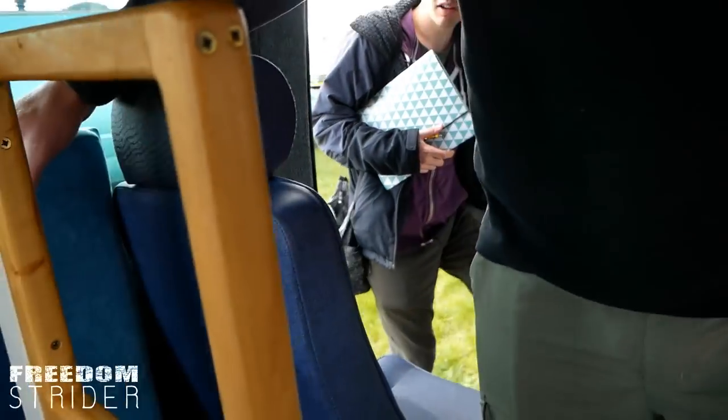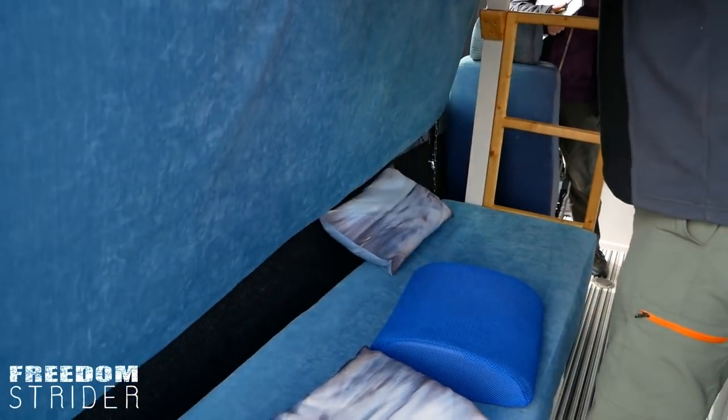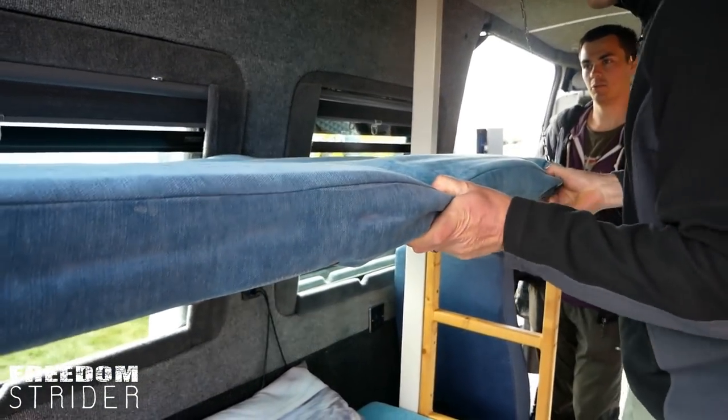So this becomes a bunk bed. This is a metal frame — which I can show you actually. That just locates on. That's a very neat design for a bunk bed. I like it.